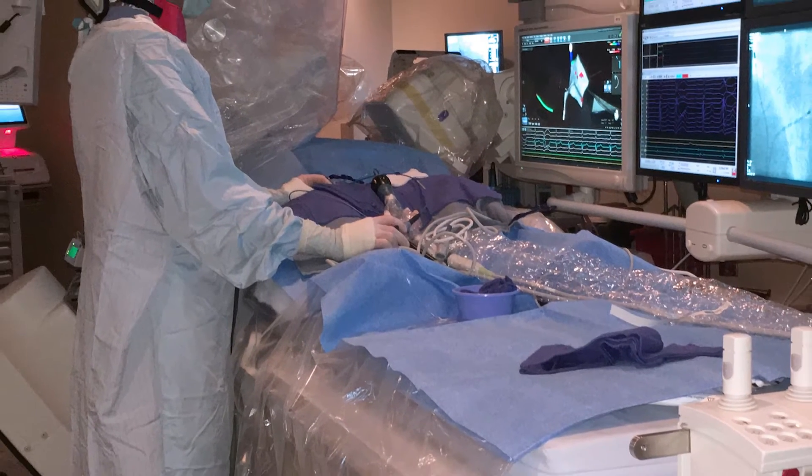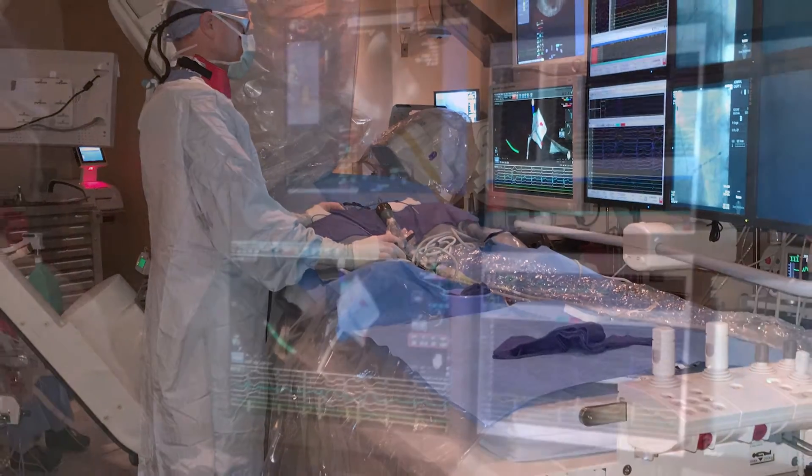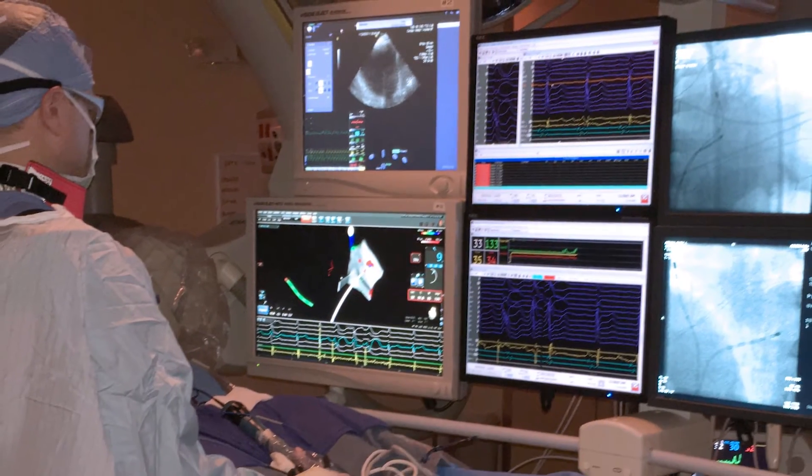There are many procedures which are highly dependent on seeing a very low amplitude signal that makes the difference between a successful procedure and a failure.